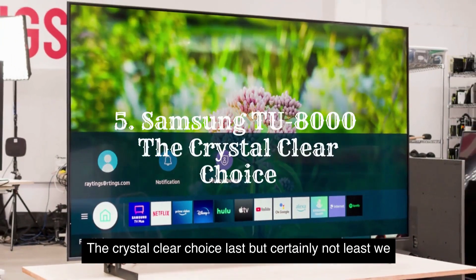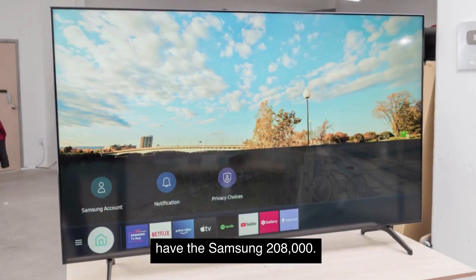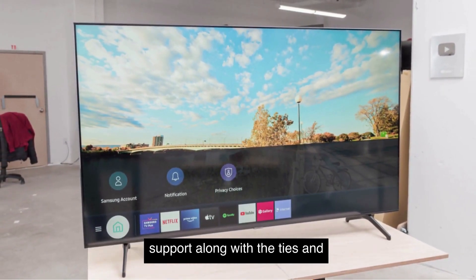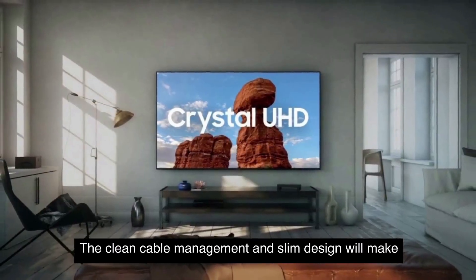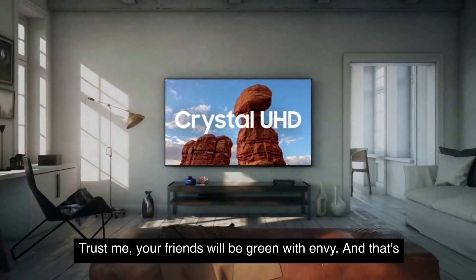Samsung TU8000 — a crystal clear choice. Last, but certainly not least, we have the Samsung TU8000. This Crystal UHD TV offers 4K resolution and HDR support, along with the Tizen OS for easy access to streaming apps. The clean cable management and slim design will make your living room look sleek and stylish. Trust me, your friends will be green with envy.